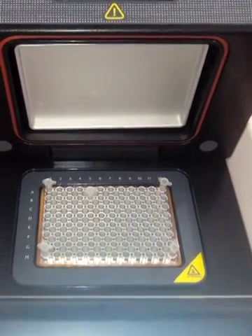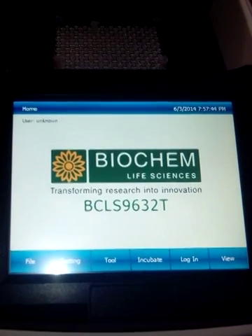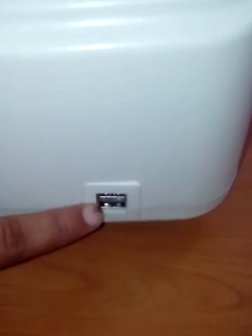The machine has a high ramp rate of 4 degrees Celsius per second and you can save 10,000 plus programs in the machine memory. Through the USB port you can save an unlimited number of programs inside this machine.